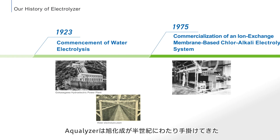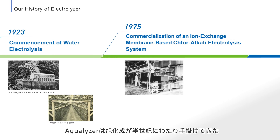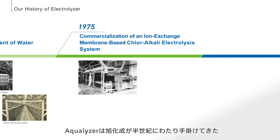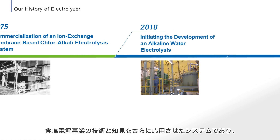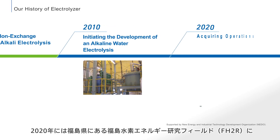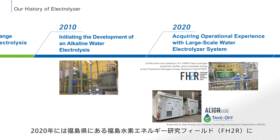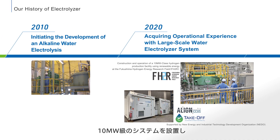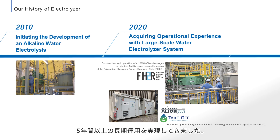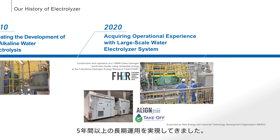The technology behind the Aqualizer stems from Asahikasei's core alkali system, with which the company began its business more than 45 years ago. In 2020, a 10 megawatt Aqualizer system was constructed in Fukushima, known as FH2R, and has achieved more than 5 years of operation.